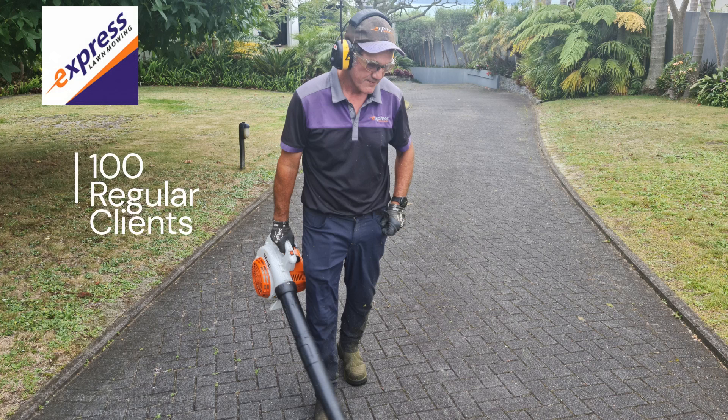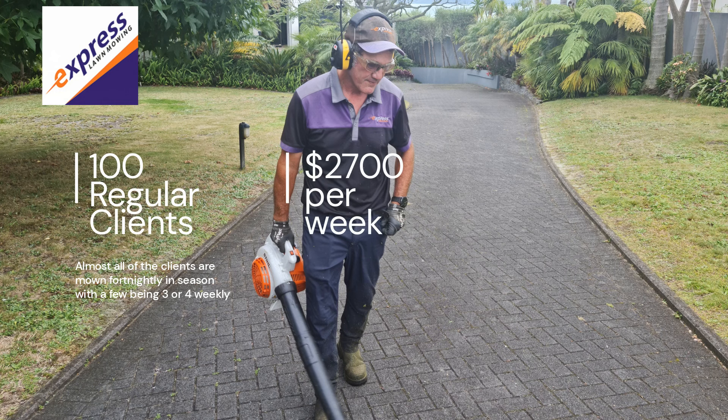With over 100 regular clients, almost all mown on a two-weekly cycle with the exception of winter, the current operator has two staff turning over in excess of $2,700 per week.